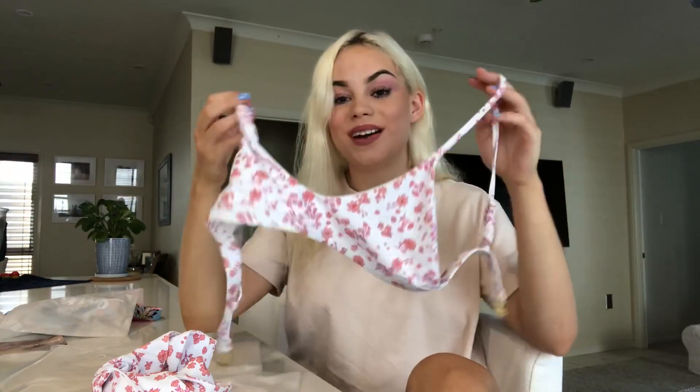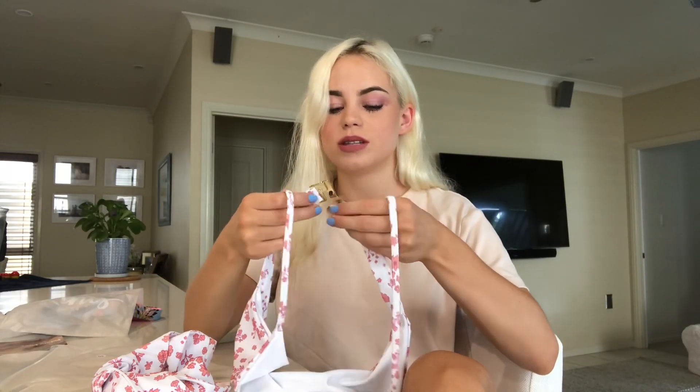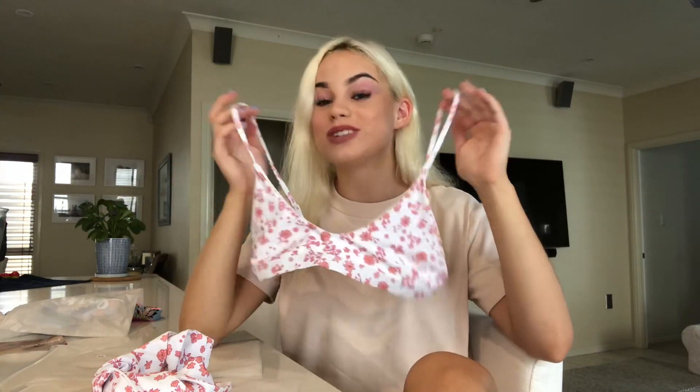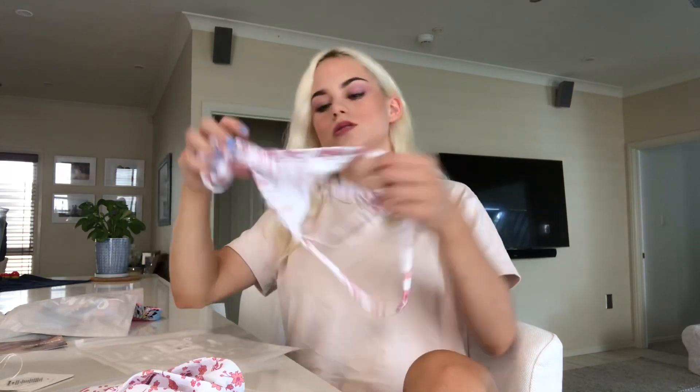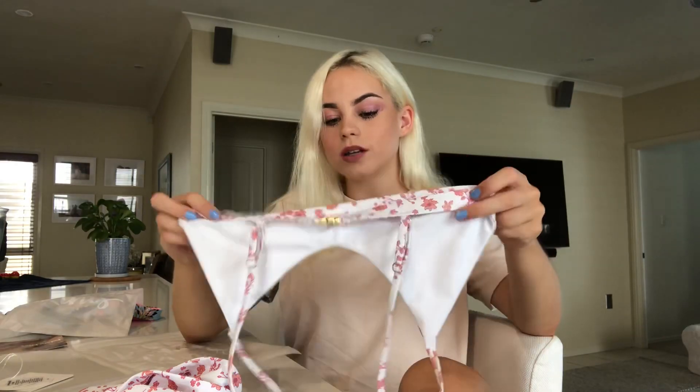I wasn't sure if I should get a small or medium, but I was scared the medium would be too loose around my body. I ordered a small, and it is quite small coverage, but I kind of like it — it has adjustable straps. This is the minimal top. Their website is really pretty; if you're unsure which tops to get, check out their sizing guide there for every single top and bottom.